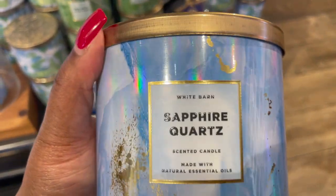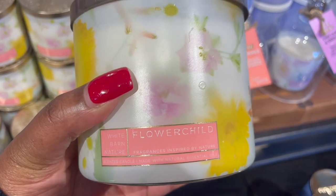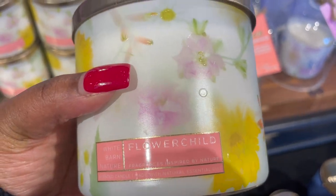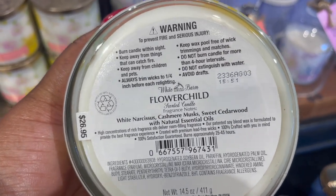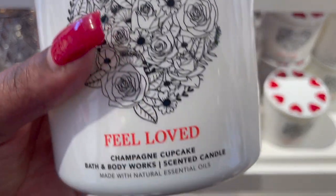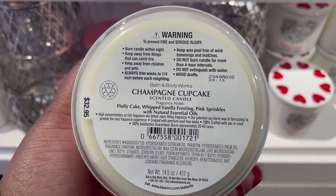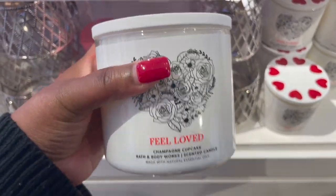I also want to love Sapphire Quartz, but that bergamot isn't working for me in this candle. Flower Child smells really good but kind of light — it's not knocking me off my feet. In this season, these candles need to knock my wig off my head. Champagne Cupcake is a gorgeous jar, but at 32.95, even with twenty dollars off it'll be about twenty-six dollars. I can't justify that — pretty though.